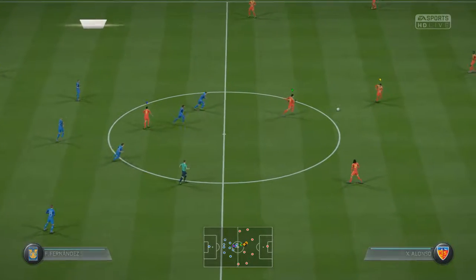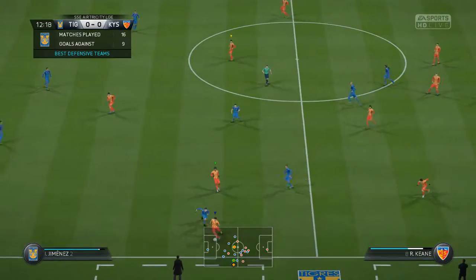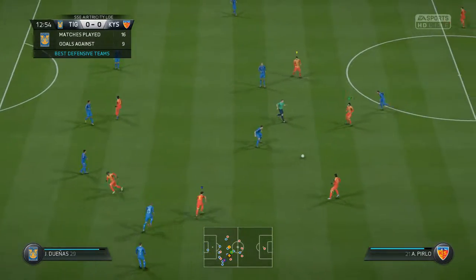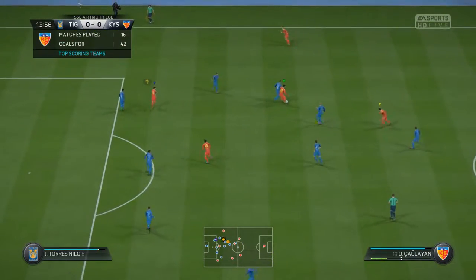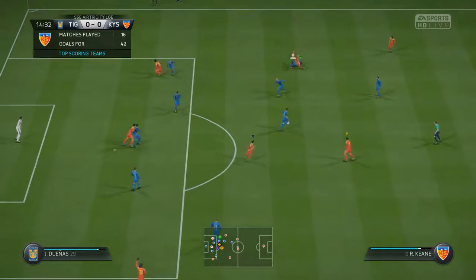So here we go. The excellent defensive side with the best defensive stats in the league against the side that scores the most goals — it's an intriguing prospect. The away team will certainly be confident they can break down what is, let's face it, a really good defense.